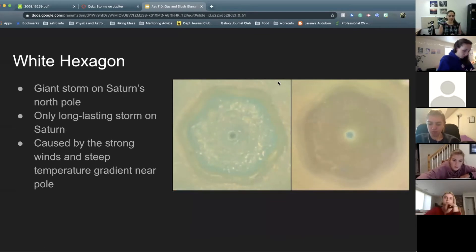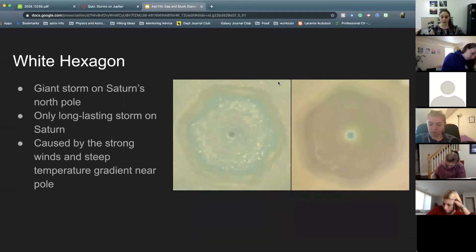Saturn didn't have any long-lasting storms, but it does have one — the white hexagon on the north pole of Saturn. This is a funky storm, similar to the red spot, sort of, but it's hexagonal. I've shown a few images of it here, and it's right above Saturn's north pole. We think the reason Saturn can sustain this storm for so long is because there is a steep temperature gradient near the pole.